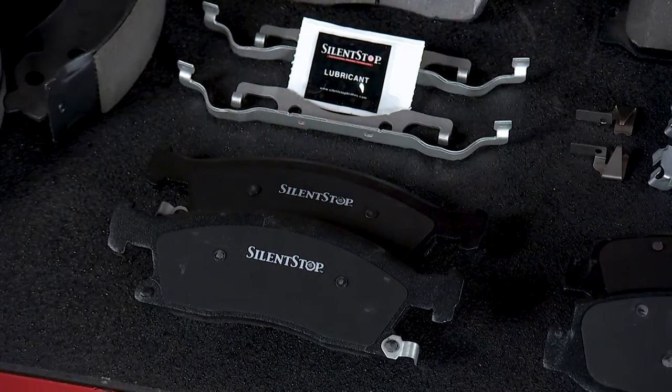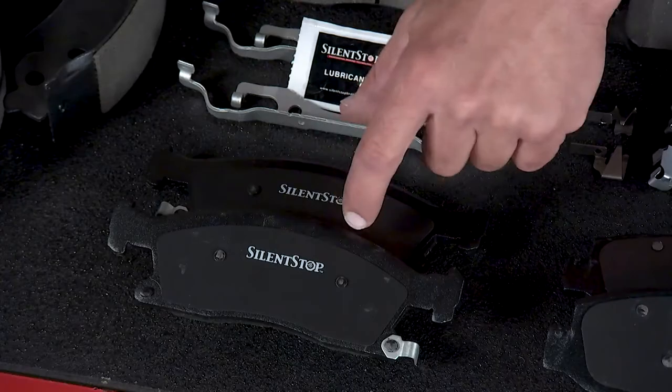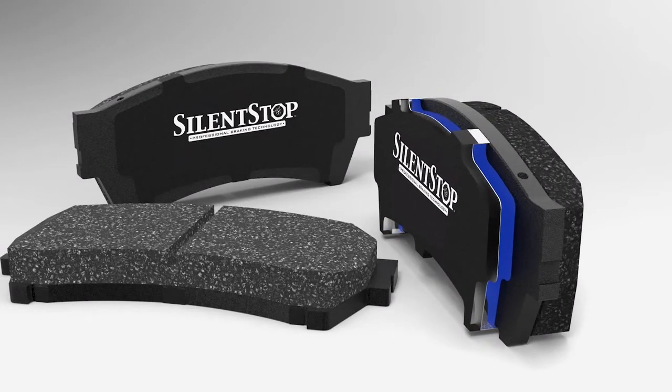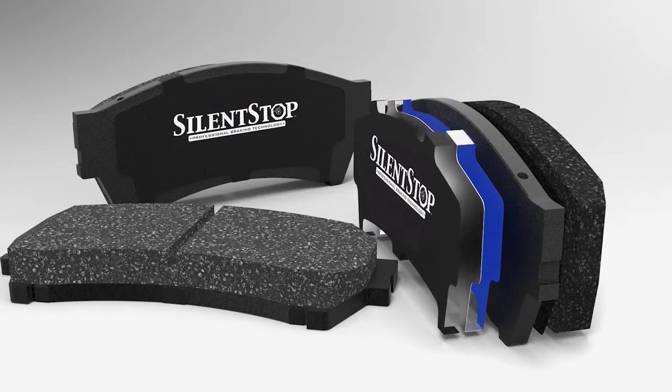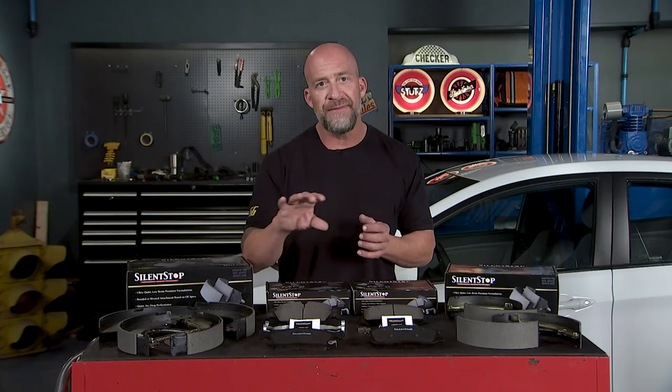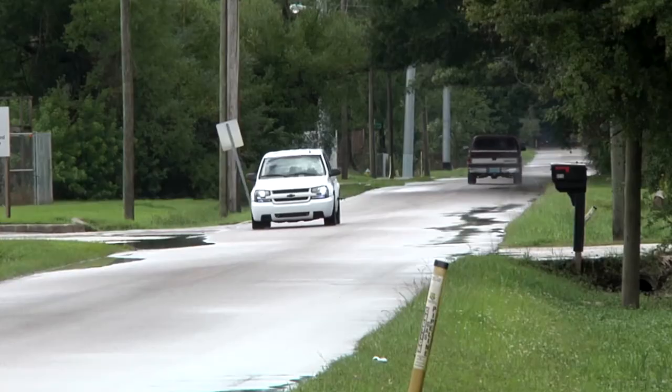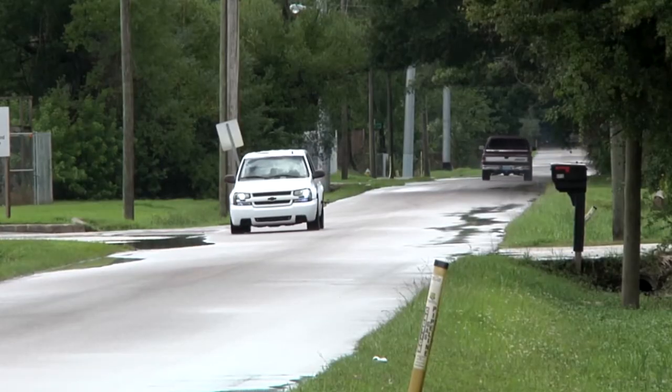Brake shims and insulators are also designed to control that noise. Shims act as an insulator and a buffer between the pad and the actual caliper, reducing chatter and vibration. In addition to quality brake shims like the ones found on Silent-Stop, they act as a thermal barrier to ensure consistent temperatures across the entire face of the pad. Without a good quality shim, you develop what's called hot spots on the pad or rotor, and these friction and rotor hot spots are where most brake noise is actually generated.